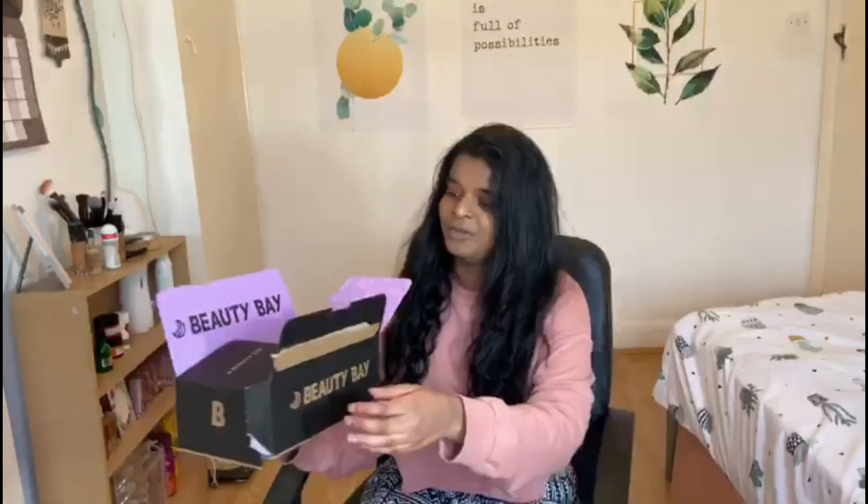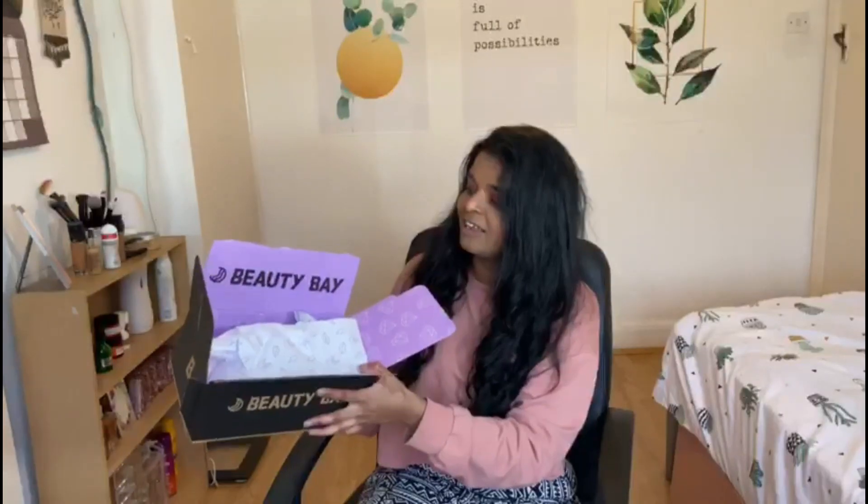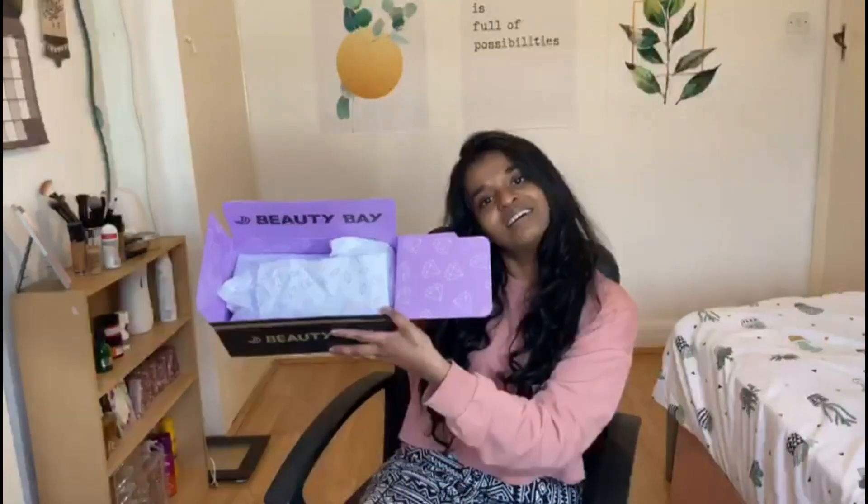So here we have the Beauty Bay packaging — that looks actually so nice, it's really pretty.